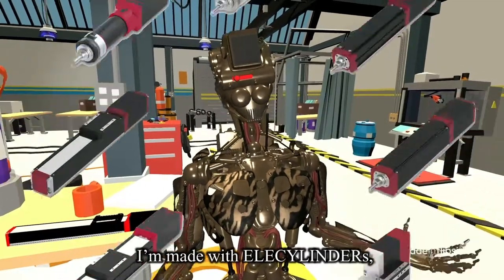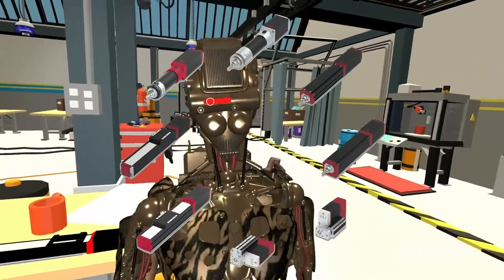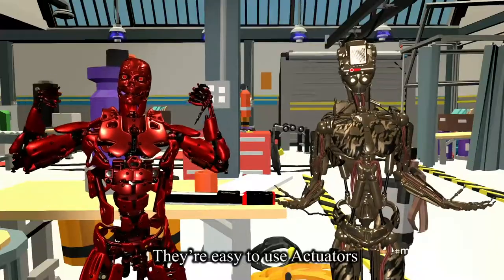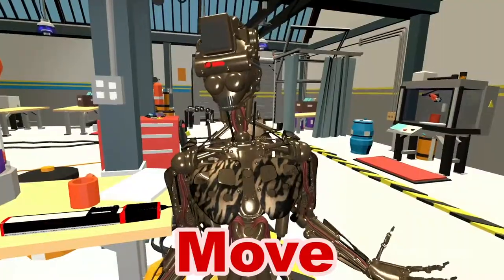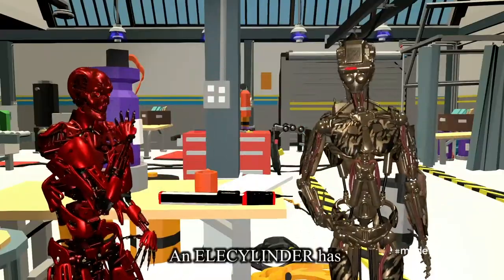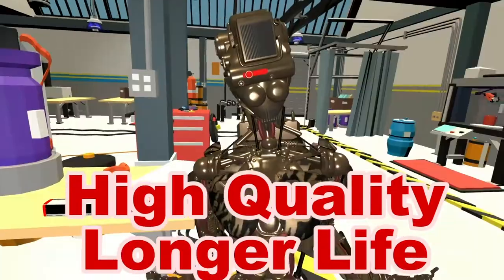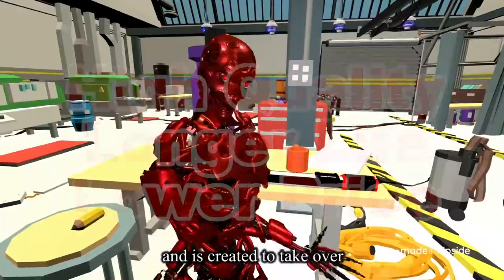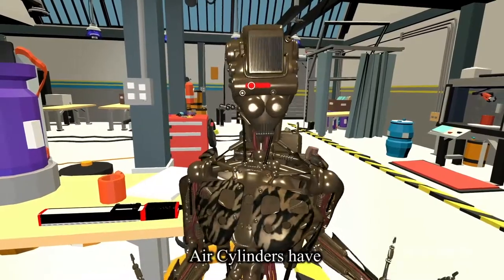You can call me EC. Electric cylinders are easy-to-use actuators powered by electricity to move back and forth simply. An air cylinder has high quality specs, longer life, and lower price — and is created to take over and help ease the heavy burden that air cylinders have.